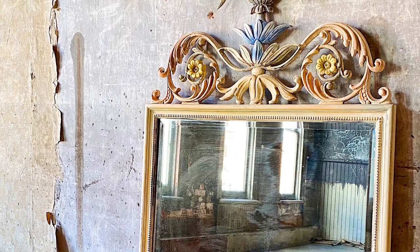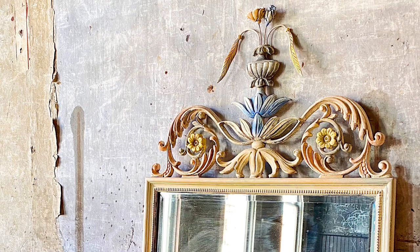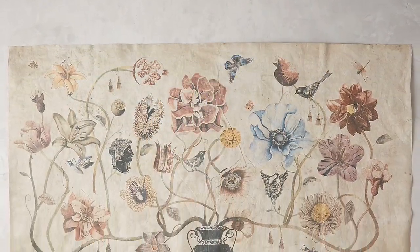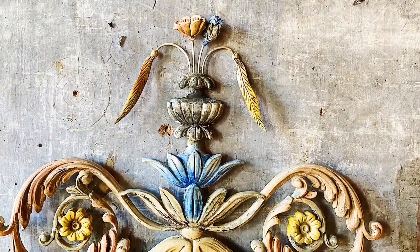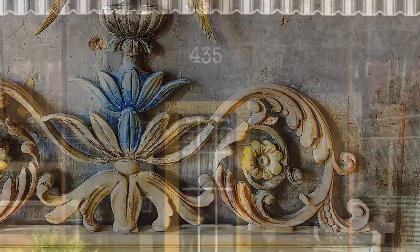We're all inspired by others. The same techniques and subjects have been interpreted over and over again throughout the ages. But when we're directly impacted by a piece that was created by someone else, it's always good to be like Ray — share the story of your piece and the inspiration behind it.